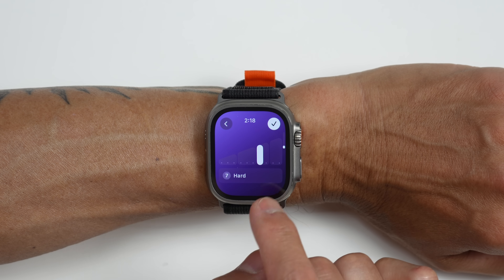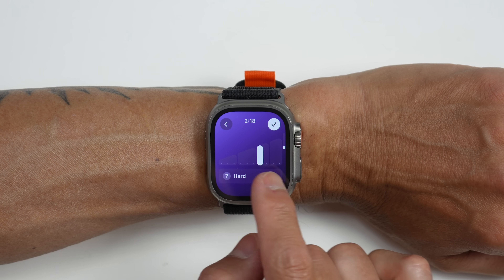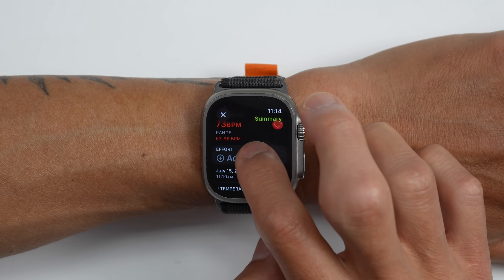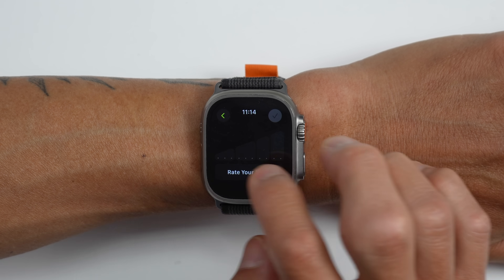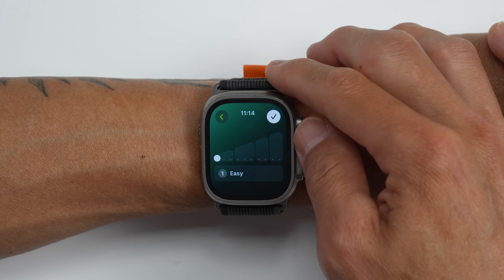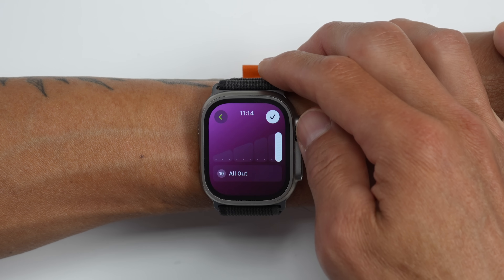What's nice is that we can go in and adjust this effort rating to how we actually felt, which will then translate into training load. And one last thing before we get into training load: for workouts which don't automatically get an effort rating — basically more non-cardio-based workouts like weight training — you can go ahead and add an effort rating manually.